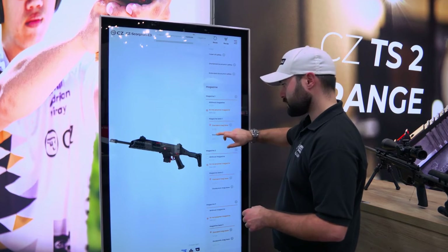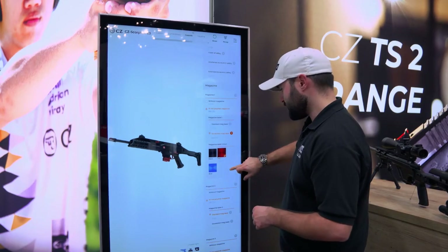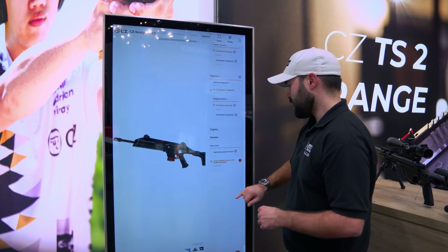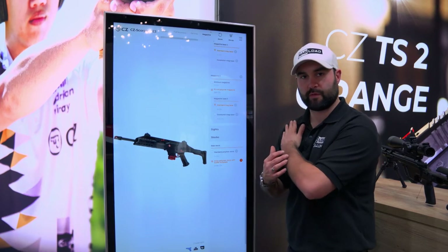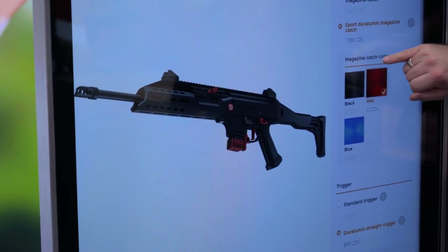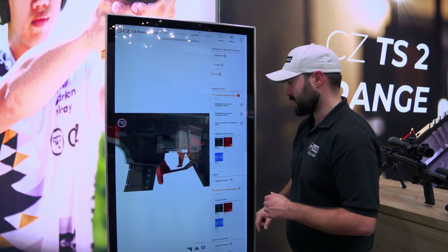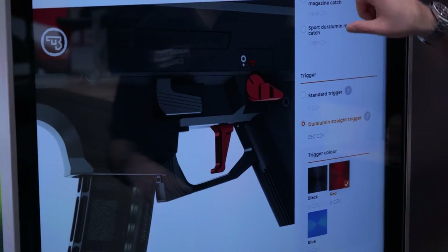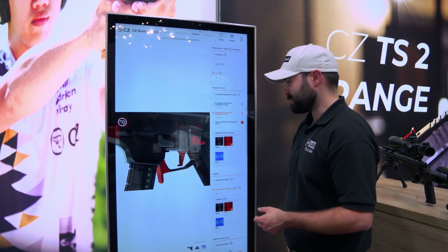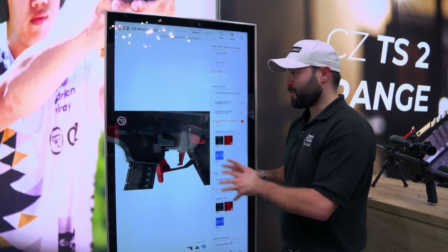Even the magazine itself has options — you can go for a standard mag base or their funky Dural material base in red. You can choose either a standard polymer butt pad or a buffer butt plate with a rubber texture, though I don't think you'll need to deal with much recoil on the .22LR. For the magazine catch you've got the standard, enlarged, extended, and sport versions — all available in black, red, and blue. There are loads of options.